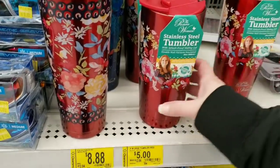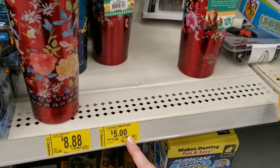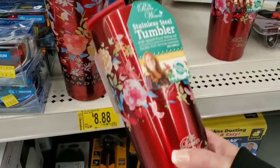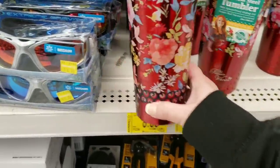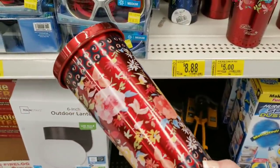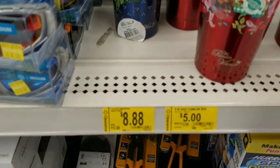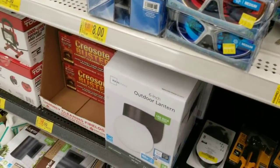They also have the Pioneer Woman stainless steel tumblers for $5 — they're 20 ounces, were $12.84, now just $5. They're very, very pretty. And then this one is $8.88 down from $12.84. They also have it in blue. Those are pretty, so be on the lookout for those.